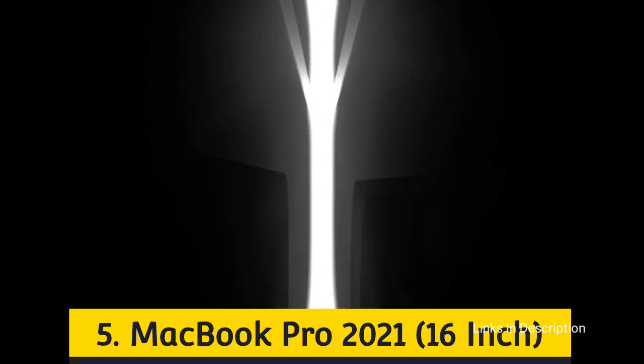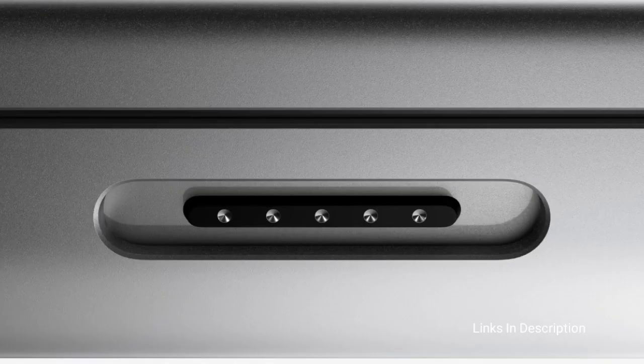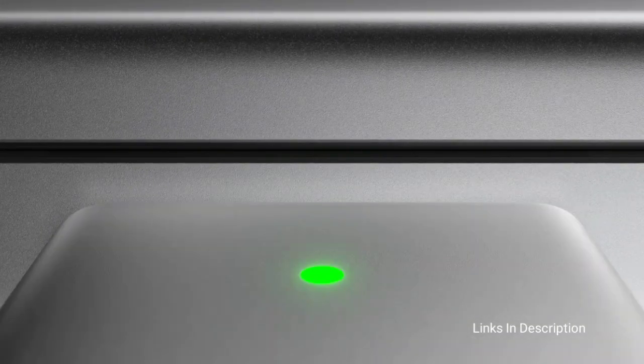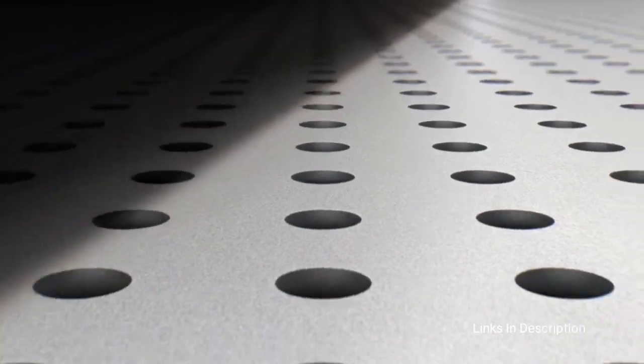The new 16-inch MacBook Pro is a speedy beast, thanks to the M1 Max chip which pushes graphics performance on the Mac to a whole new level. On top of that, its amazing redesign helps improve its display with thinner bezels than ever, catching up to the Dell XPS Infinity Edge display.